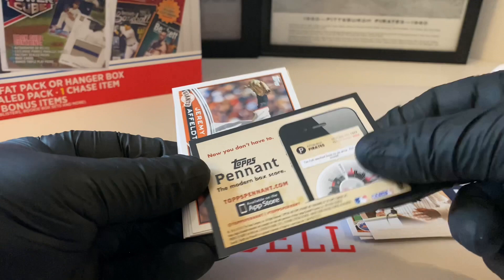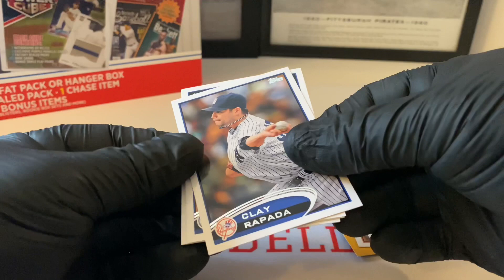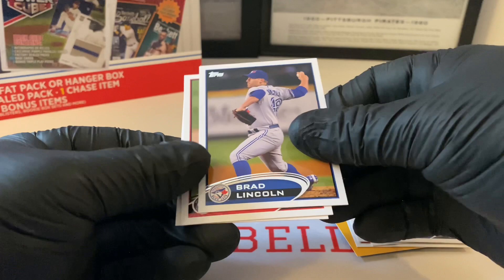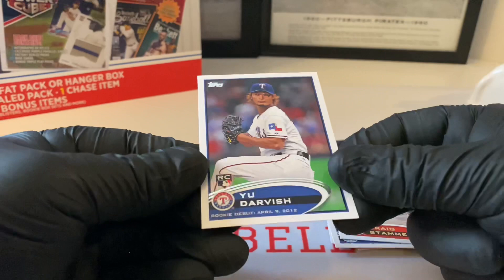Jeffrey... Alfred... Clay Rapada. Brad Lincoln - he was supposed to be like a superstar for us too. We traded him to the Blue Jays and he just went nowhere. Brad Lincoln for the Blue Jays there, Craig Stammen, and then Yu Darvish rookie debut card. Look how young he looks there. Alright, this wasn't bad at all.